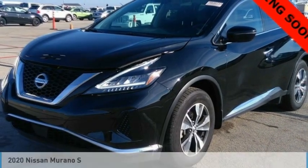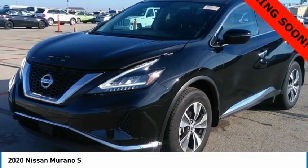Come test drive the 2020 Murano. The peace of mind of award-winning safety, including a 5-star rating for side impact crash safety, comes standard with the Nissan Murano.